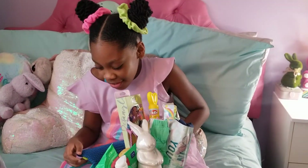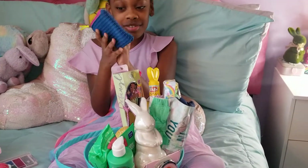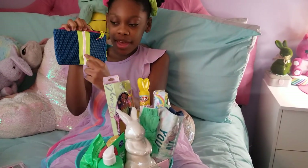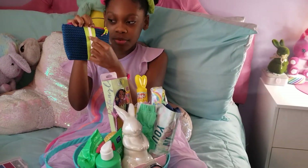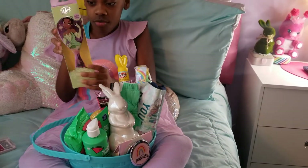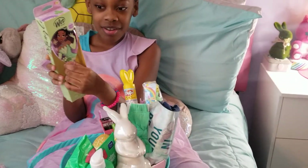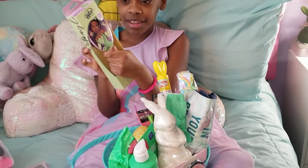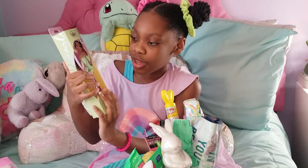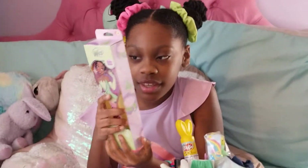Oh my gosh, guys. Next, this is like some kind of purse. I really like the colors in here — the blue is kind of like spongy with a pink belt, some green next to it, and pink zippers. And we have like this Tiana brush — it's a detangling brush from Princess and the Frog. I really like it and the packaging. Soft bristles.